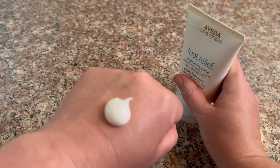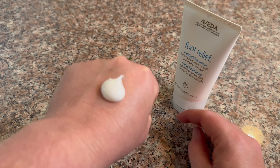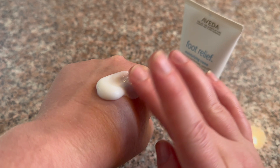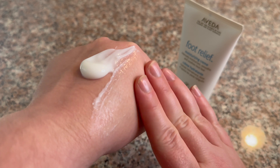The color is actually white. It's wider than some of the hand creams you might have, and it's a little thinner than hand creams because it's going on your feet and it does need to penetrate into those cracks.